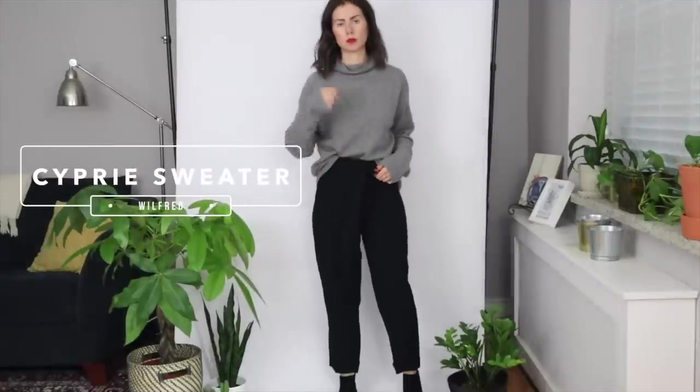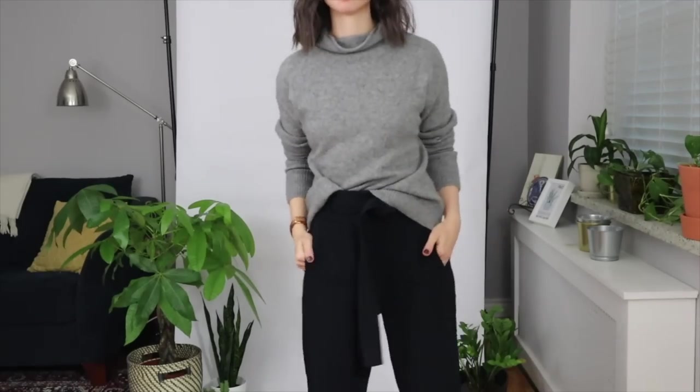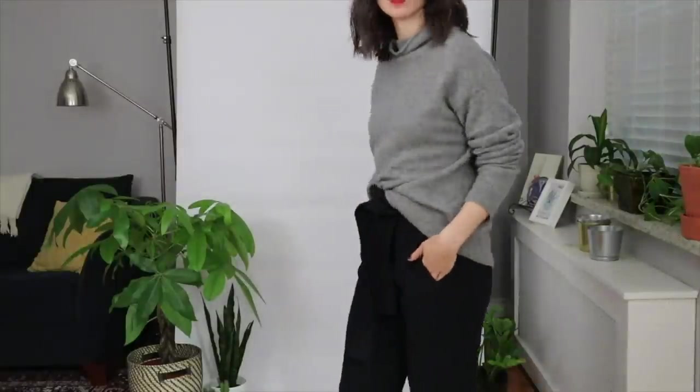Let's get into the haul. The first thing I picked up is actually the sweater I'm wearing right now. This is from Aritzia — I picked it up fairly recently and it is super comfy and cozy. I am obsessed with it. It is the softest thing I have ever worn. I got it in a size medium for a little bit more of an oversized fit. It's the Wilfred Cypri sweater in heather warm gray — a really nice, cute gray-toned sweater. It's 100% cashmere, so it's really warm, really soft, and definitely not itchy.